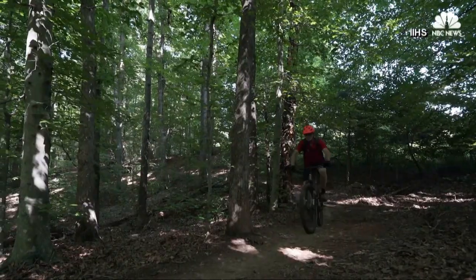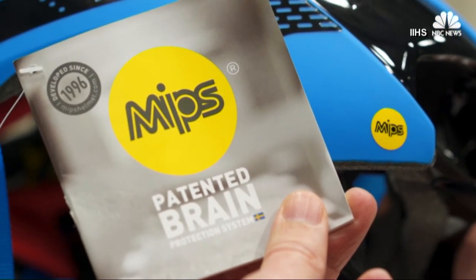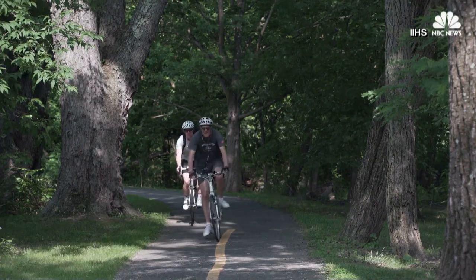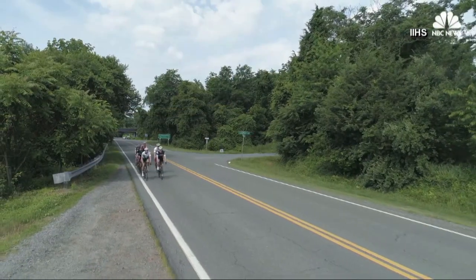What they and other top-performing helmets had in common was MIPS — the Multidirectional Impact Protection System. Road-style helmets also performed better than urban-style helmets. New findings to give cyclists a head start on safer riding. Liz McLaughlin, NBC News.